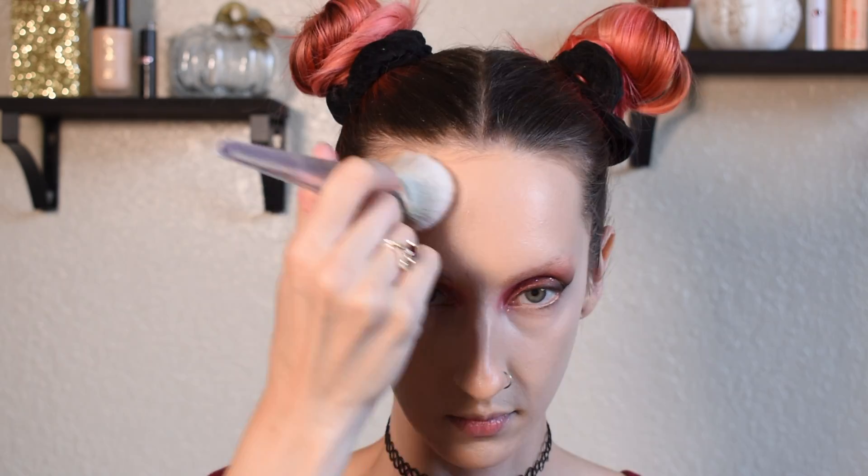I'm going to go in with some cream bronzer. I'm going to use the ELF Putty Bronzer in the shade Tan Lines, and then top it off with a little bit of the Iconic London Sheer Bronze in the shade Caramel Glow. Both of these are pretty sheer but I feel like mixed together they'll be really pretty. I also realized I grabbed a brush that's far too big, but here's just the ELF Putty Bronzer, and then I'm going to take a little bit of the Iconic London on the back of my hand.